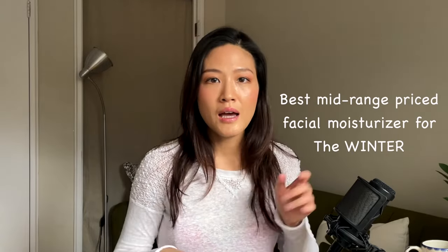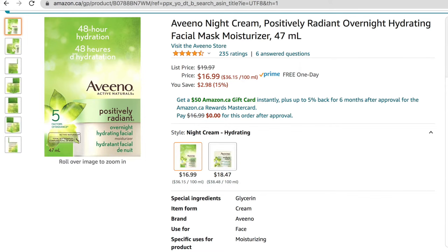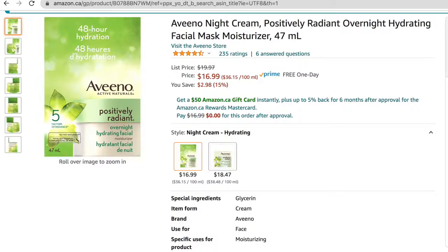The next product is a facial moisturizer, also from Aveeno. I haven't bought it yet this year — I just haven't felt I needed it yet — but now that temperatures are starting to drop below 10 degrees, I feel I should get one soon. I'm going to show you what I'm talking about on the amazon.ca website. The name of the product is the Aveeno Night Cream Positively Radiant Overnight Hydrating Facial Mask Moisturizer. The name is so intimidating and I can never remember it, but when I see the packaging I know it right away. In the end, you just need to look at the ingredients and try it for yourself.